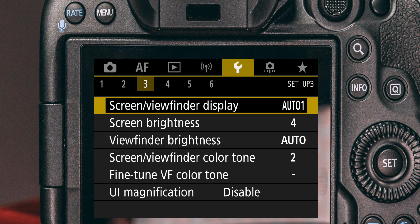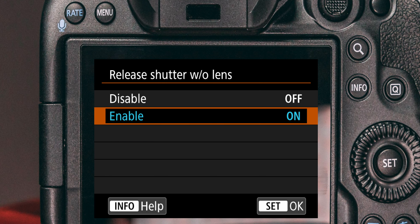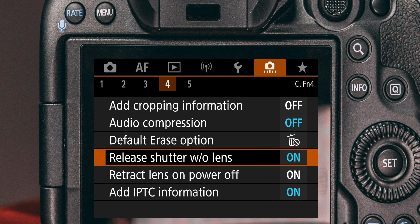By the way, I have a bonus tip for you if you're wondering why you can't engage recording on your Canon camera in combination with a manual lens. Fire up the camera's menu and go all the way back to the orange menu to level 4. Select 'release shutter without lens,' make sure to enable it, and boom — you can record with a manual lens.